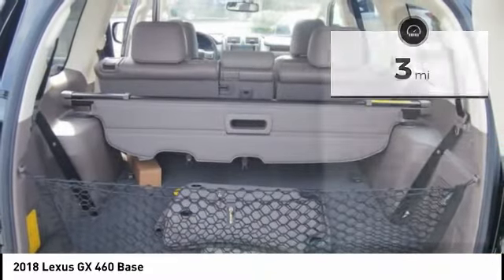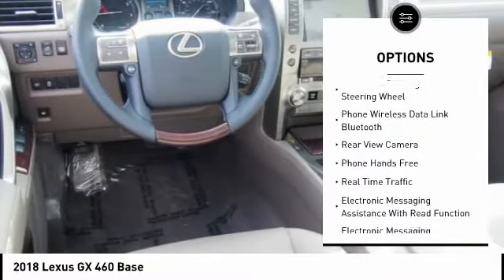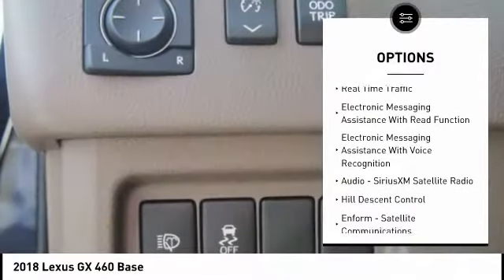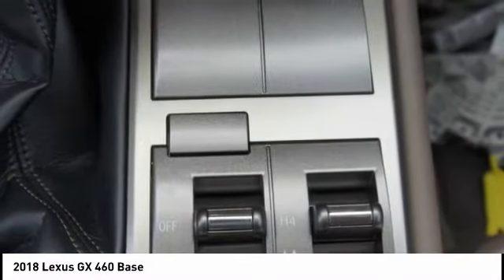Here are some of this vehicle's great options: traction control, stability control, cruise control, power brakes, trip computer, child safety locks, brake assist, rear floor mats, electronic brake force distribution, and tachometer.